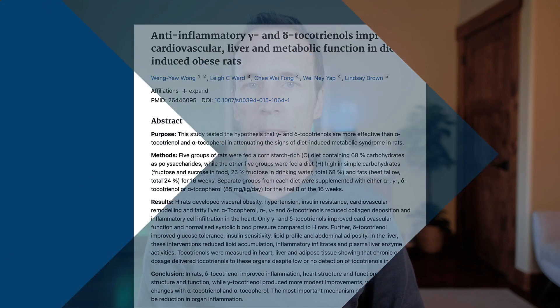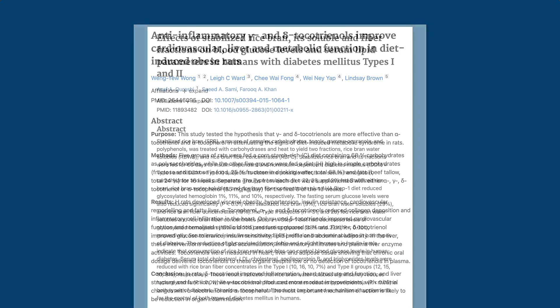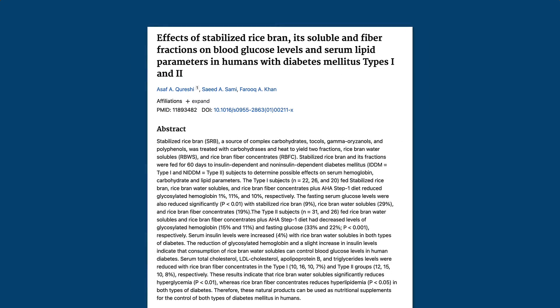Here are just a few examples. Tocotrienols have a wide range of benefits on metabolic function. They reduce blood sugar, triglycerides, blood pressure, and the accumulation of fat in the liver and abdominal area. They also improve insulin sensitivity and may assist with weight loss.